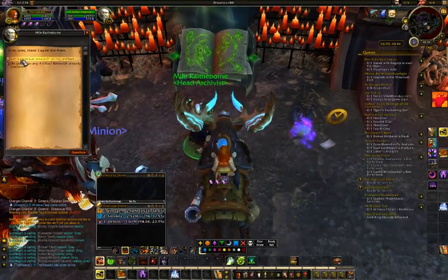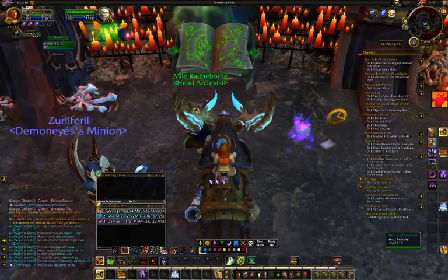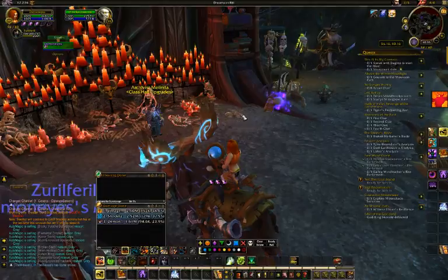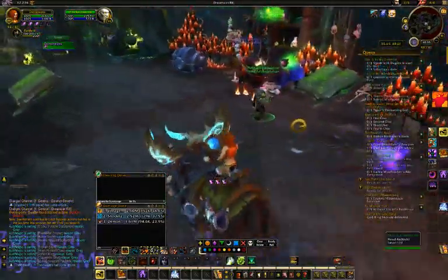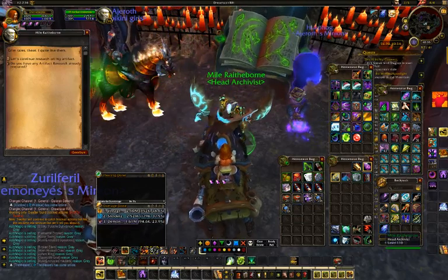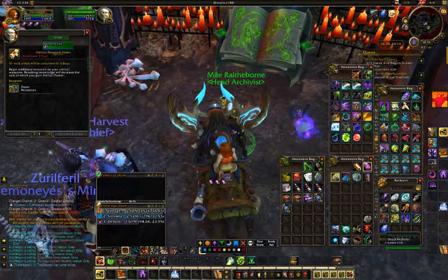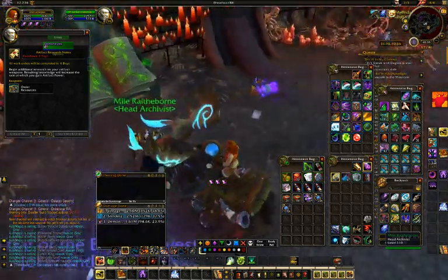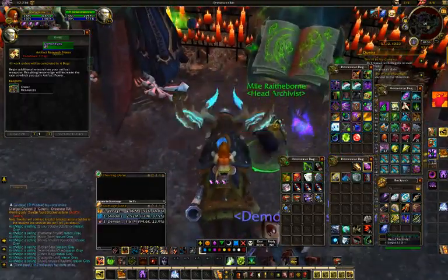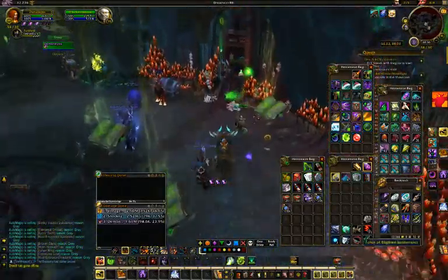If you continue to research, the NPC becomes a work order guy — so he's now a dual-purpose NPC. When you use the compendium, it takes into consideration any completed artifact knowledge notes in your bags, as well as any current work orders you have going at the work order guy. So if you have one work order going and nothing in your bags and you use a volumes 1 through 4 compendium, it'll bring you to 19, not 20. It brings you up to 20 minus the number of active work orders and completed notes in your bags.